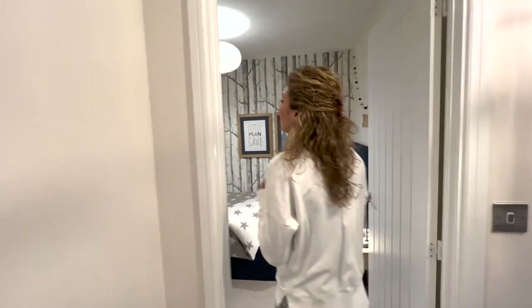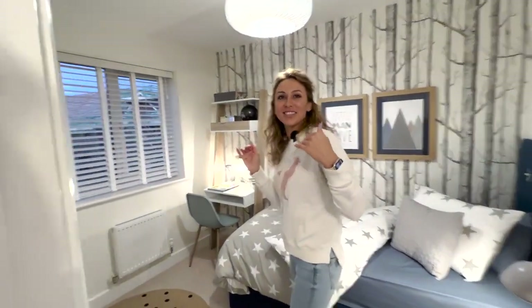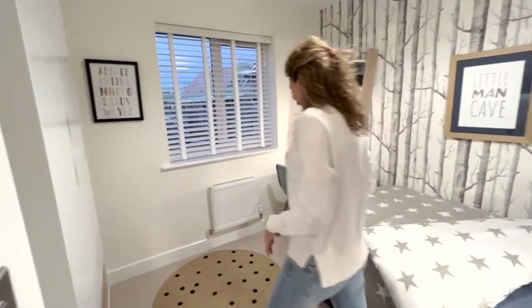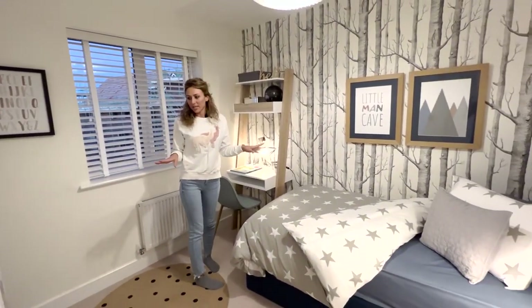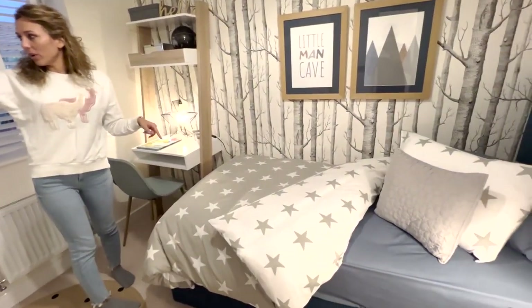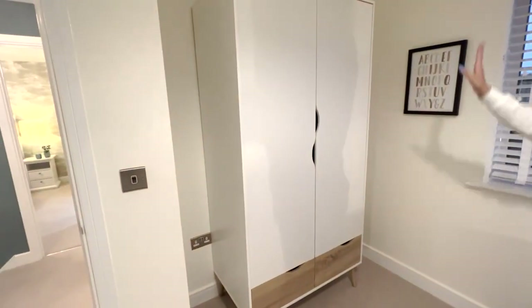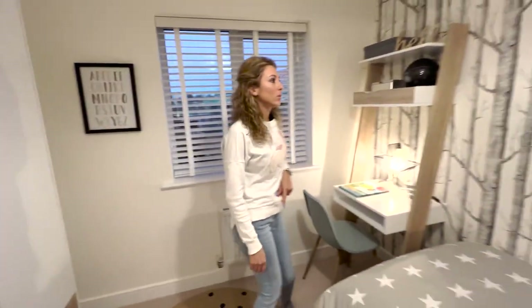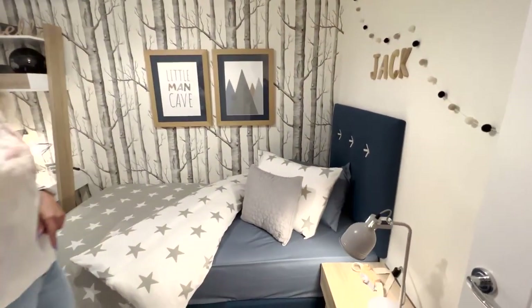If you don't need the study space, I'm sure you'd want the dressing room. This next room is another bedroom — it looks like a single, but you could get an integrated wardrobe installed over there if you want. It's a good size.